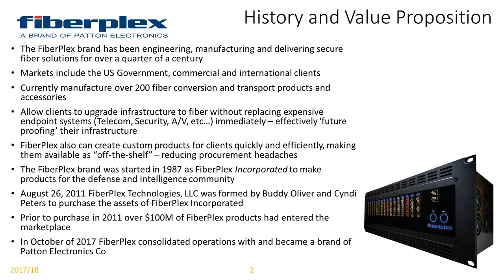My name is Buddy Oliver. I'm the VP of Business Development here at Patton, previously the president and CEO of FiberFlex Technologies. We're happy now to be consolidated as a brand of Patton. The people responsible for developing the FiberFlex brand and value proposition started working with fiber in the early 60s at a company called Versatron, where they had access to some of the first LEDs ever developed and the first fiber bundles ever developed by Corning.